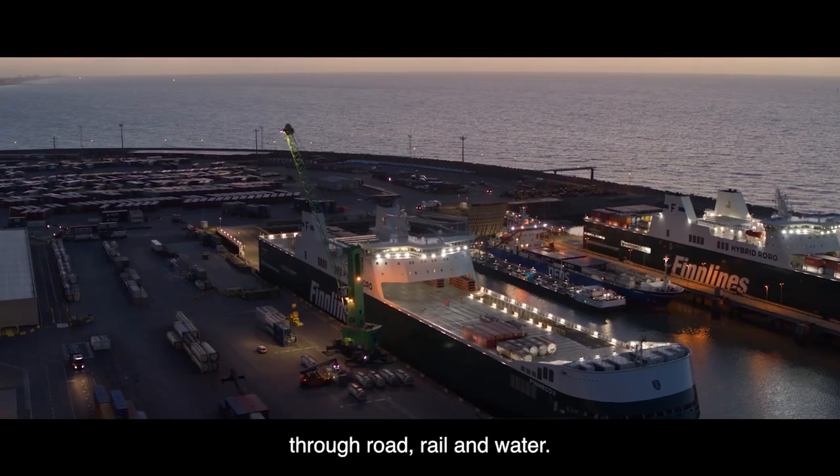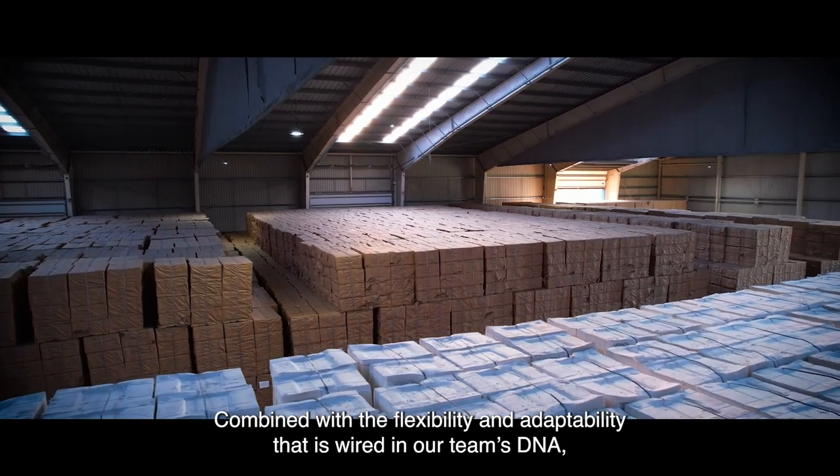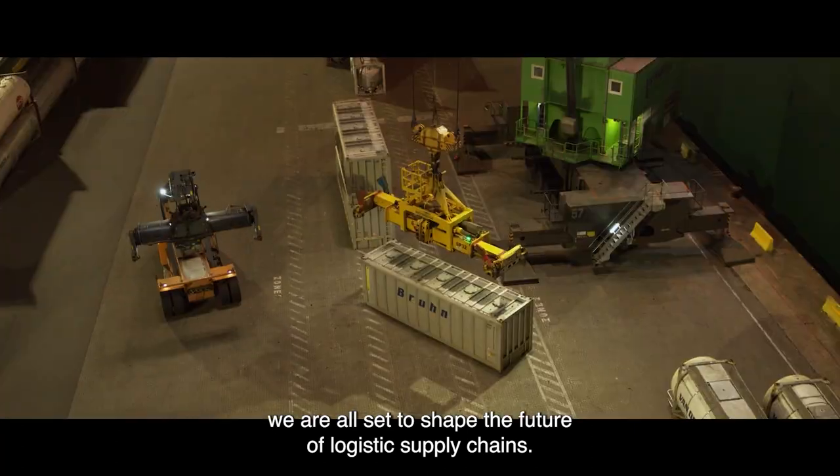Through road, rail, and water, combined with the flexibility and adaptability that is wired in our team's DNA, we are all set to shape the future of logistics supply chains.